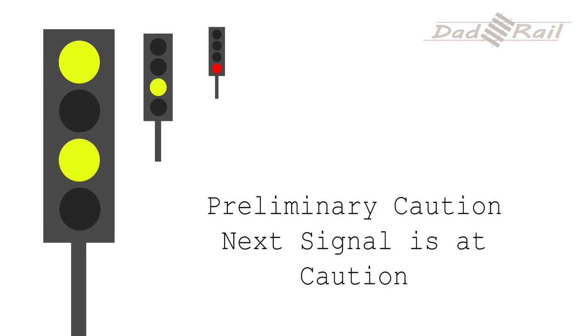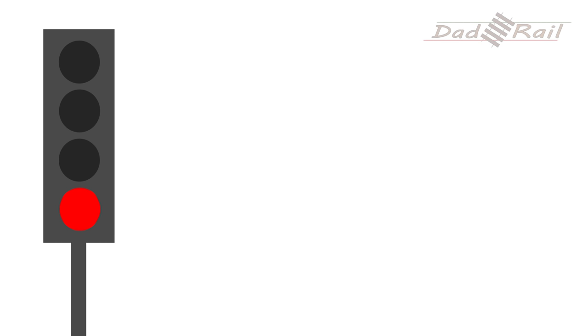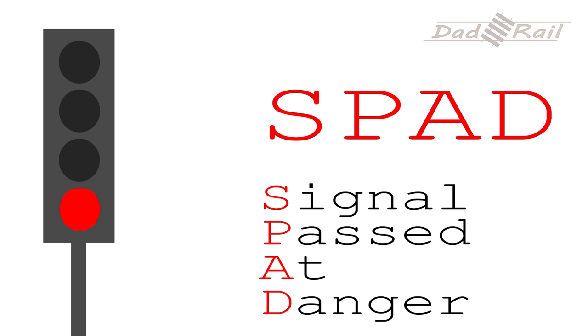Two yellows, or a double yellow, tell the driver that the next signal is displaying one yellow. A double yellow signal is not always provided, depending on line speed and location. One yellow tells the driver that the next signal is red or danger and they must be prepared to stop at it. As soon as a driver sees a single or double yellow signal, they have to start slowing the train down, or they risk not being able to stop in time for the red signal — having what is known as a SPAD, a signal passed at danger.